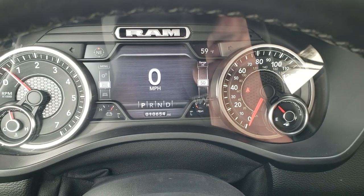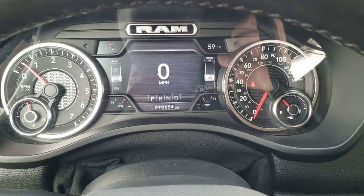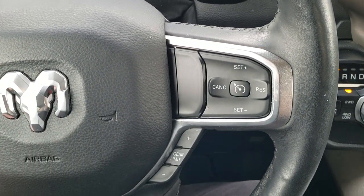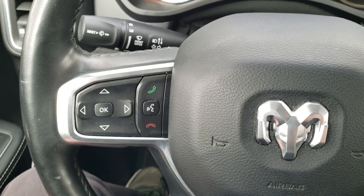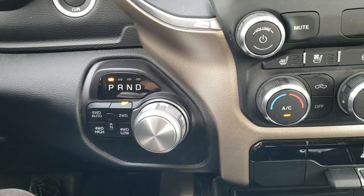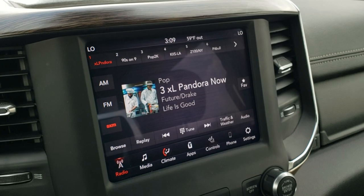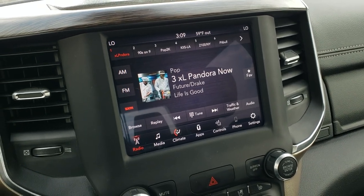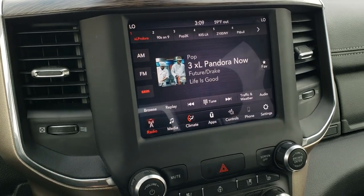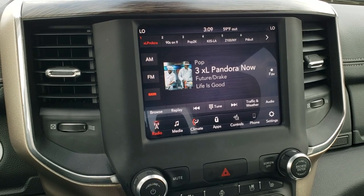You get the digital LCD display, compass, outside temp display, and your digital speedometer. The mid-cluster is very nice and clean. You get the heated leather-wrapped steering wheel — cruise controls on the right, gear selector on the right, Bluetooth and information center controls on the left, and audio controls on the back of the steering wheel. This one comes with the 8-speed automatic transmission, the push-button four-wheel drive, and the 8.4 touchscreen radio. This is the 4C radio giving you AM, FM, and Sirius XM, as well as Android Auto and Apple CarPlay so you can project your cell phone right to the screen for navigation.